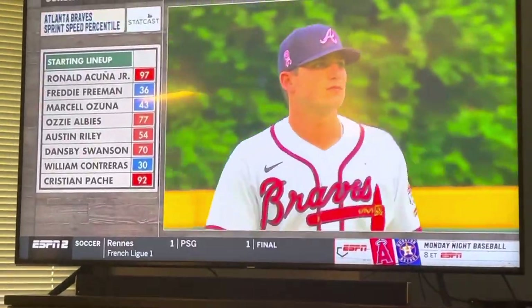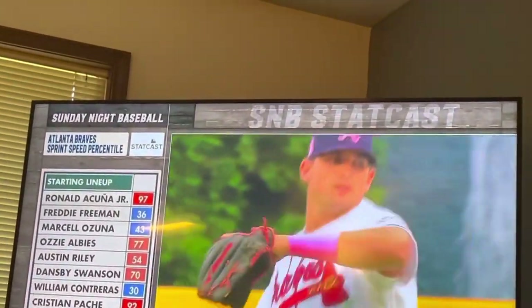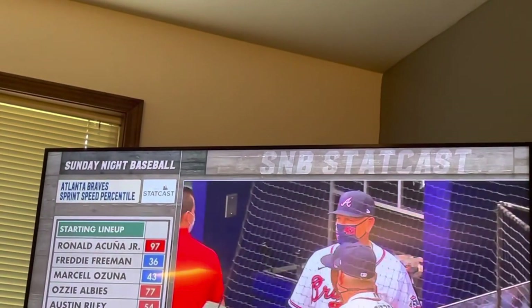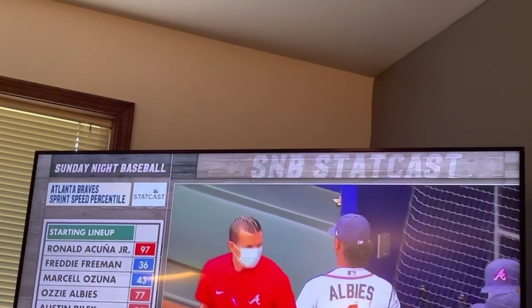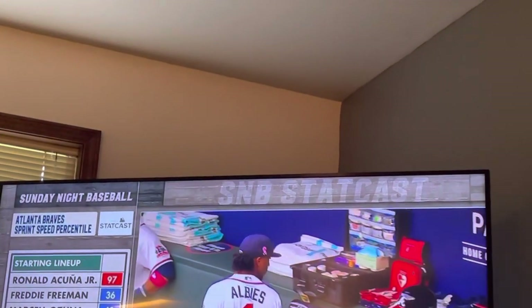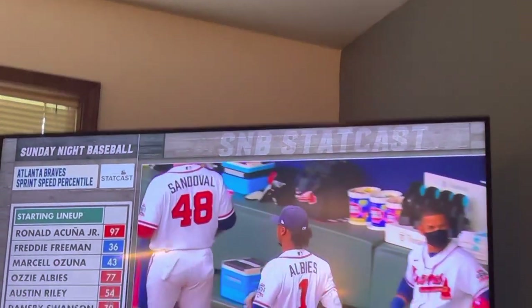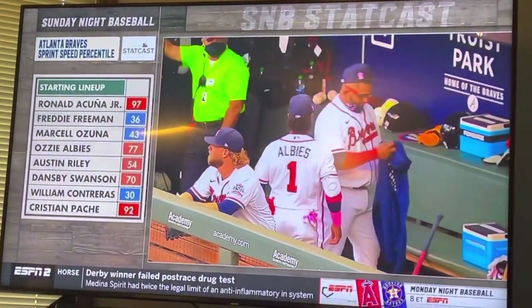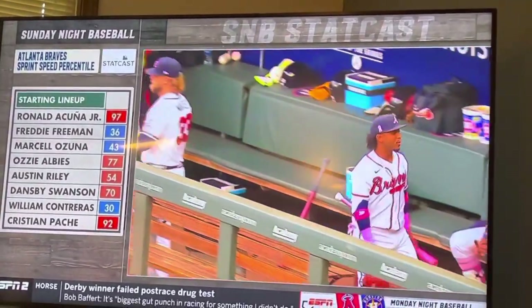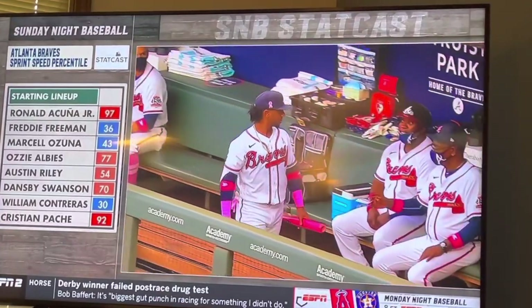Atlanta's lineup for Brian Snitker — you see Acuna Jr. at the top, Pache in the eight spot ahead of pitcher Ynoa. There's some speed here as well for Atlanta. I want to keep an eye on Freddie Freeman. Over the last two years he was probably the single best fastball hitter in the entire major leagues. So far this year he's only got nine hits, six of them singles, .153 average. I don't have a good reason for that, but I'm really interested to see if Nola attacks him that way. Freeman's not a guy who runs into many slumps in his career, but the other day on Thursday he was on the bench after a talk with Brian Snitker.